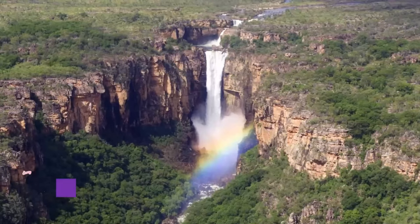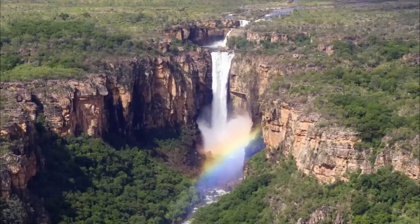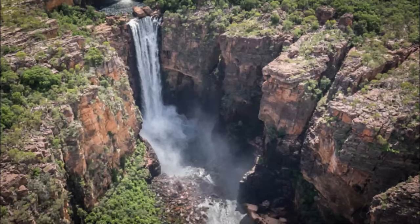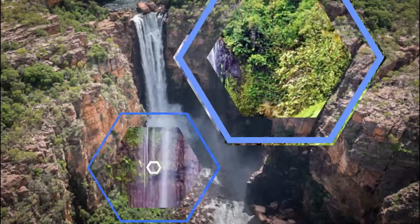Number seven: Jim Jim Falls. A 200-meter-high waterfall surrounded by colorful cliffs, it is one of the most amazing views one can ever come across. Located in Kakadu National Park in the Northern Territory, it is one of the best places to swim in this World Heritage site, which acts as a witness to the Aboriginal history of the Australian land.